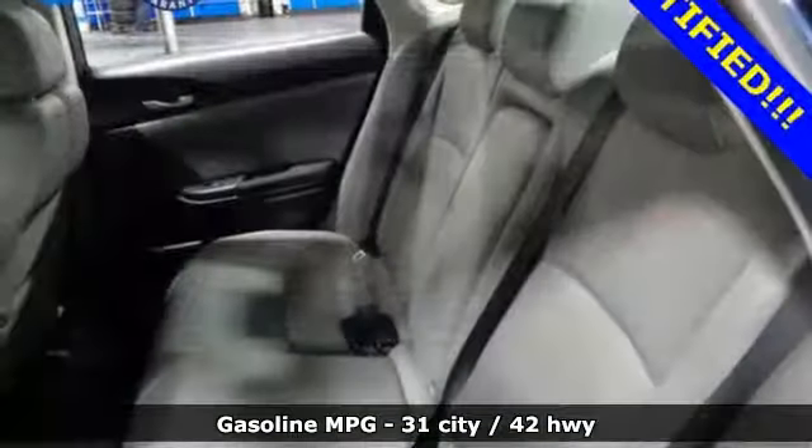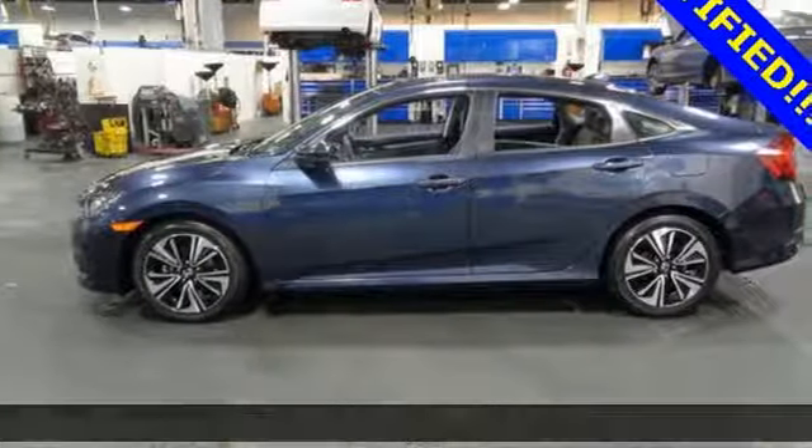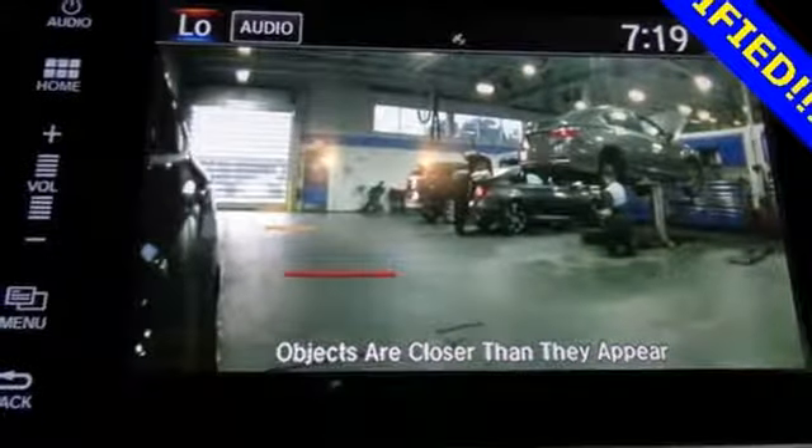It comes with all the amenities you need: streaming audio, power heated mirrors, dual-zone climate control, doors and push-button start proximity key, and front heated bucket seats.